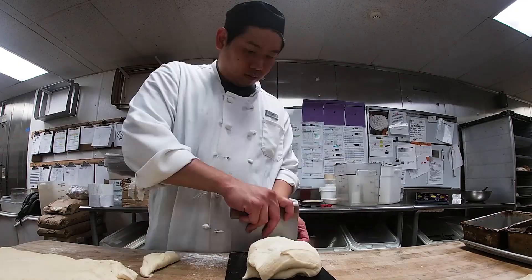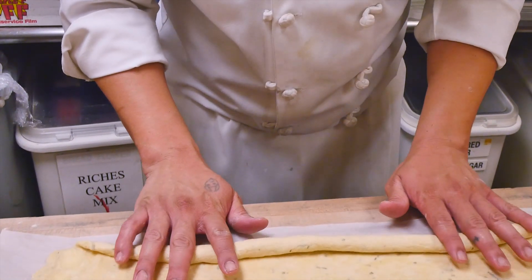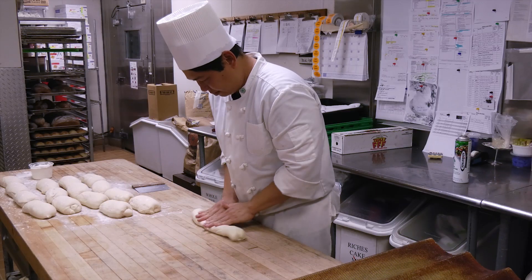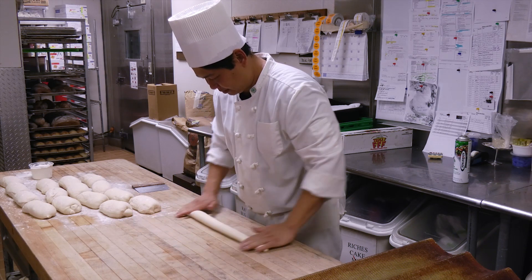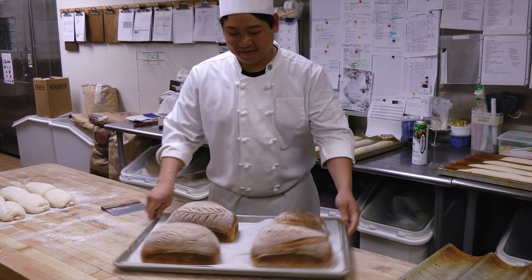What inspired me to join the culinology program here at UH Manoa is that I really enjoy math and science. I'm a big foodie — I really love to make food — and I want to get into research and product development in the retail market here in Hawaii. What I really enjoyed about the culinology program was the food safety course, food chemistry course, and experimental foods course.